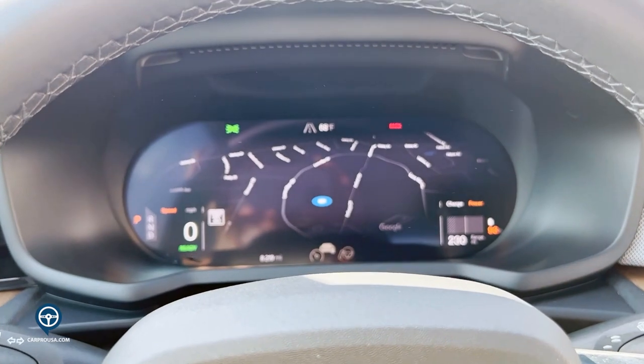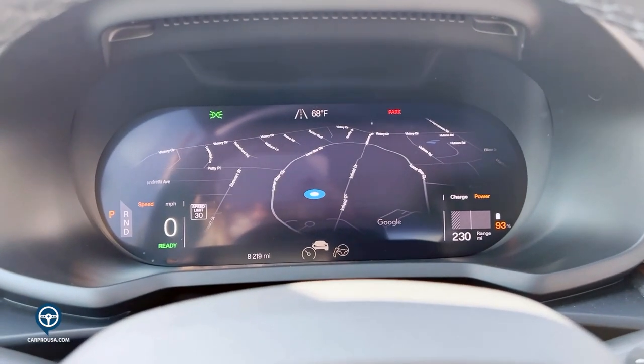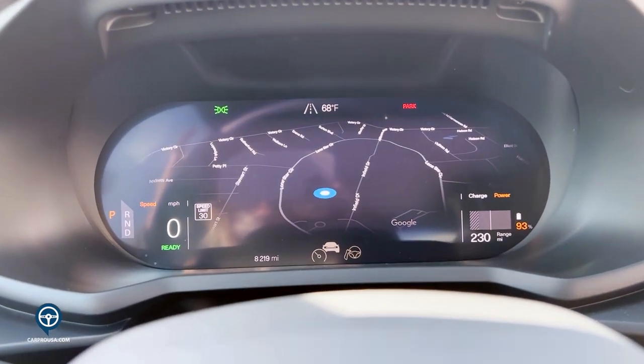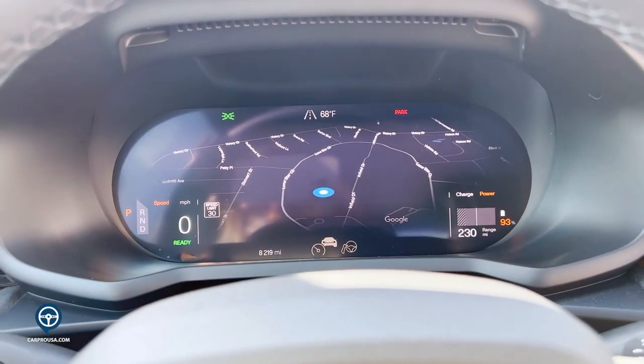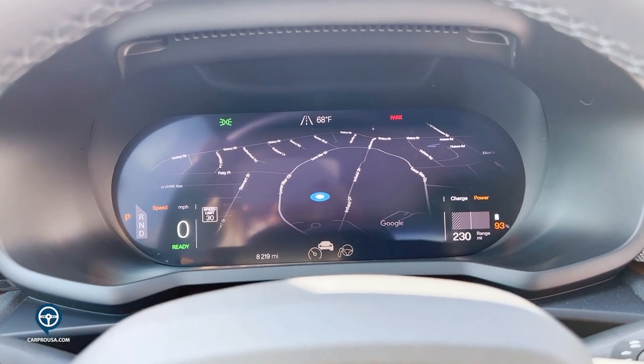A quick zoom in on the dashboard in front of the driver — you do have maps integrated. So as you're using your Google system and navigating to your next destination, it will pull your entire map directions in front of you.